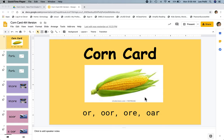The corn card says OR. Say OR. OR says OR. OOR says OR. ORE says OR. OAR also says OR.